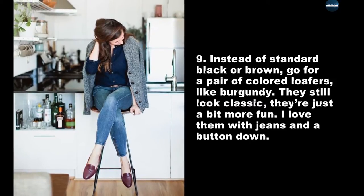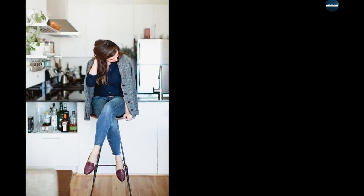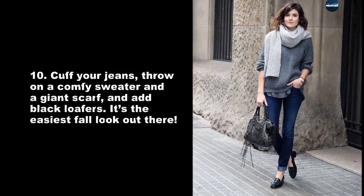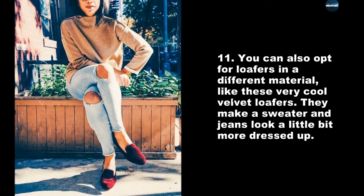Instead of standard black or brown, go for a pair of colored loafers like burgundy — they still look classic, they're just a bit more fun. I love them with jeans and a button-down. Cuff your jeans, throw on a comfy sweater and a giant scarf, and add black loafers — it's the easiest fall look out there. You can also opt for loafers in a different material, like these very cool velvet loafers.